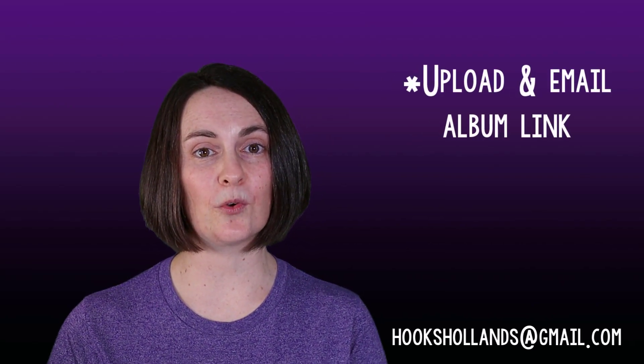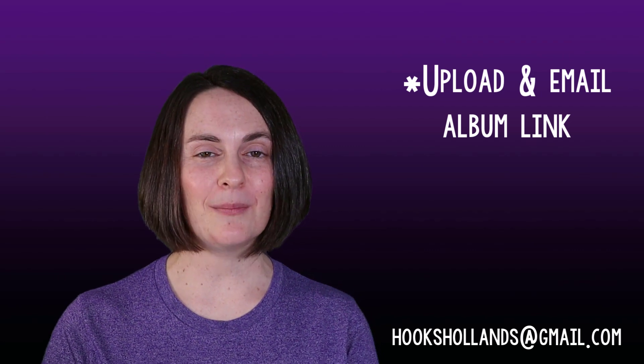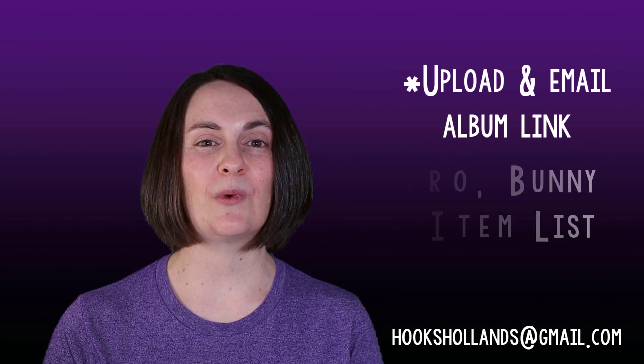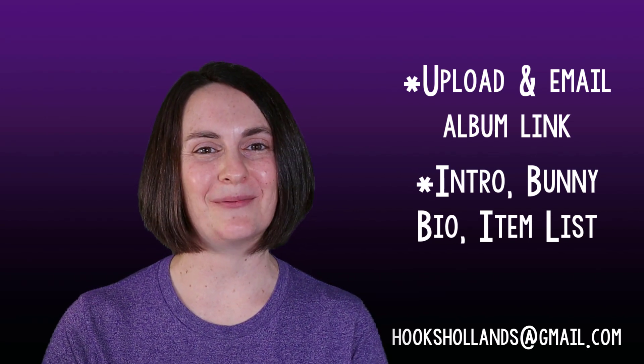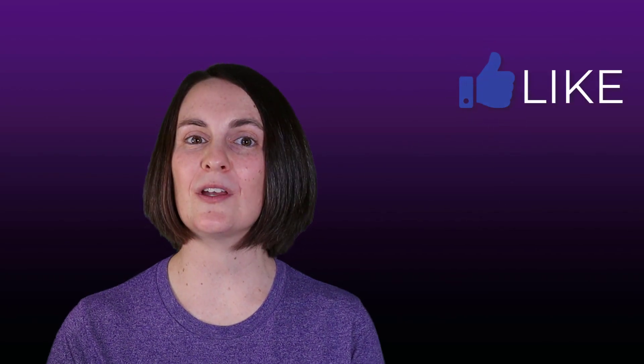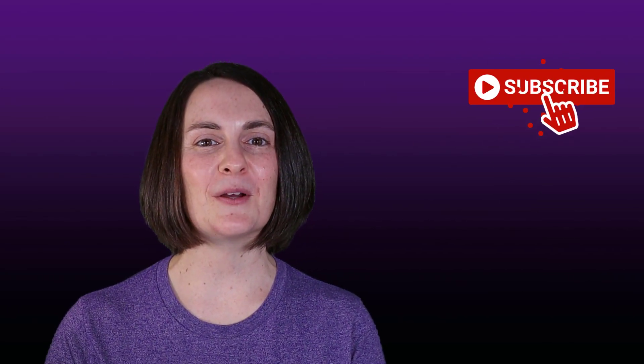If you'd like to include one or two short videos of your bunny, that's great too. When your pictures are ready, upload them to an online photo album service such as Google Photos, then email me the link to your photo album along with your introduction, a brief bio about your bunny, and the list of items you use in your bunny setup. I can't promise that I will use your bunny setup in a future video but I definitely will take it into consideration. Thanks so much to all who participated in this episode, and I look forward to receiving your submissions. If you like this video please drop a like, and I will see everybody next time.